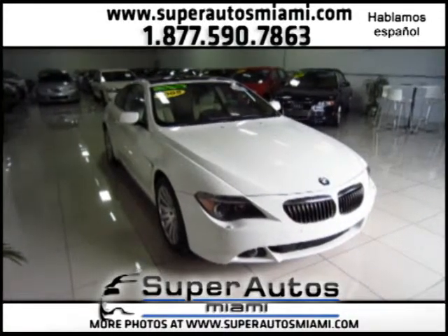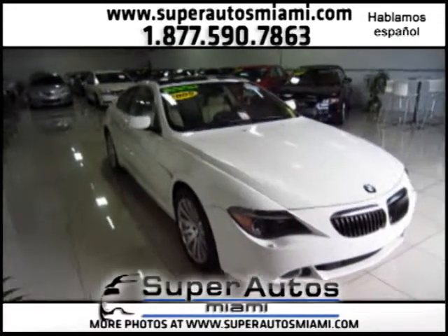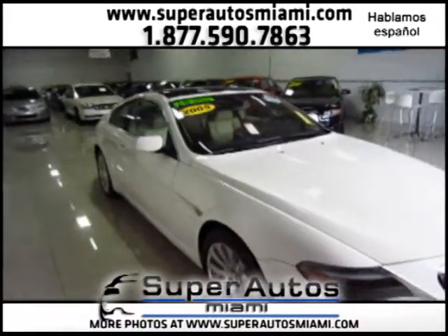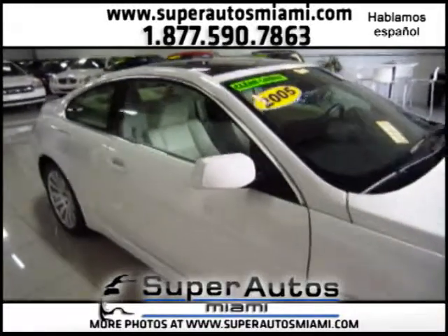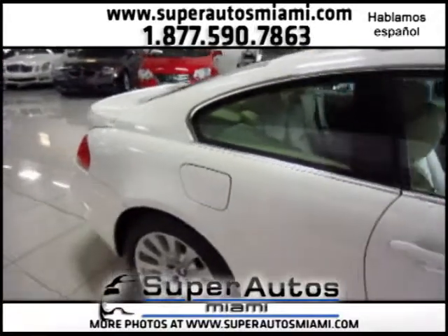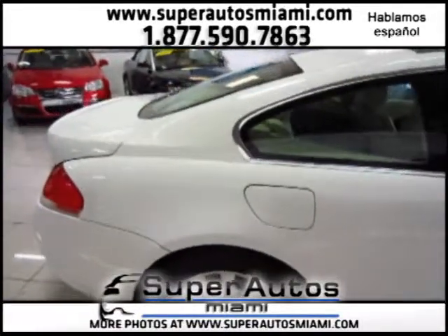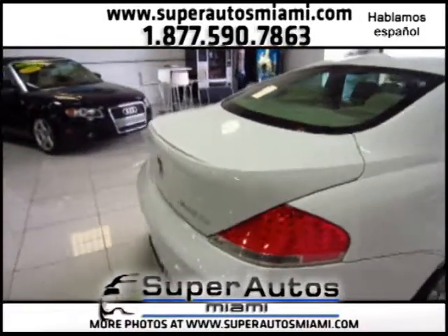Welcome again to Super Alls Miami. Here we have a gorgeous 2005 BMW 645 CI. This vehicle is absolutely beautiful. As you can see, the vehicle is alpine white on the outside with a tan Dakota leather interior inside.